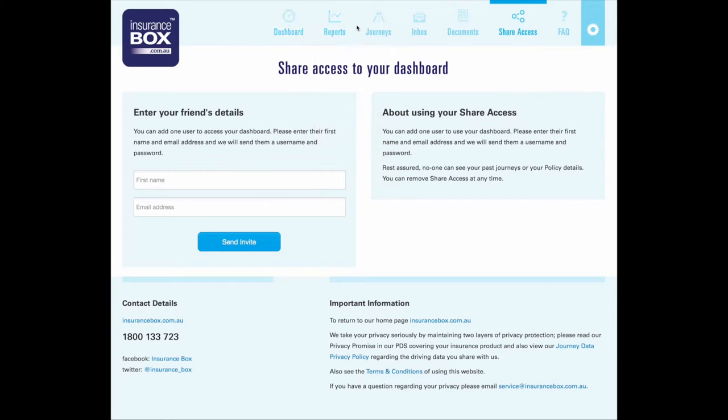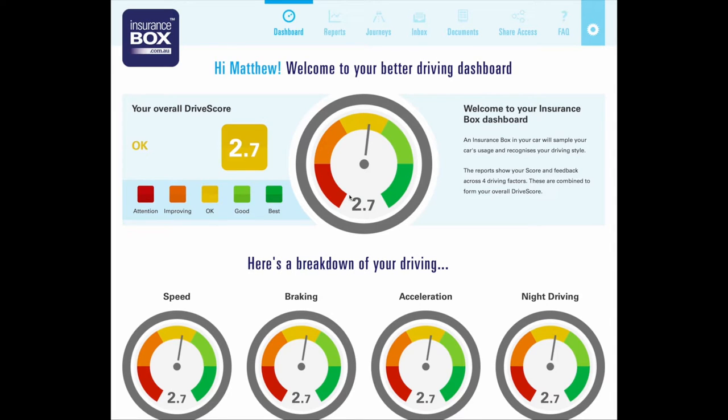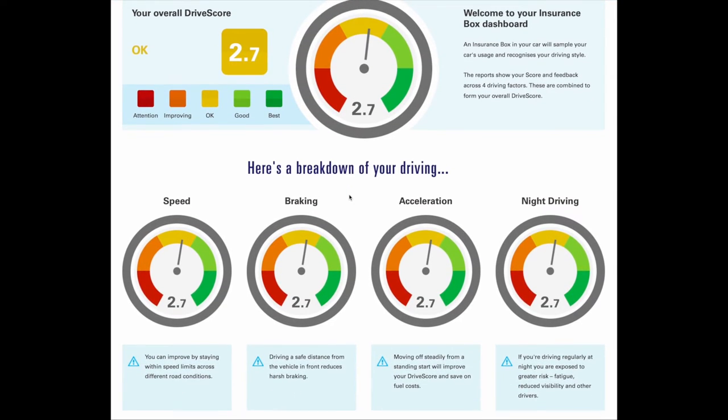So that is the Insurance Box dashboard. I will do another video and show more of it once I've got more data in there — this is what it looks like when you first start.